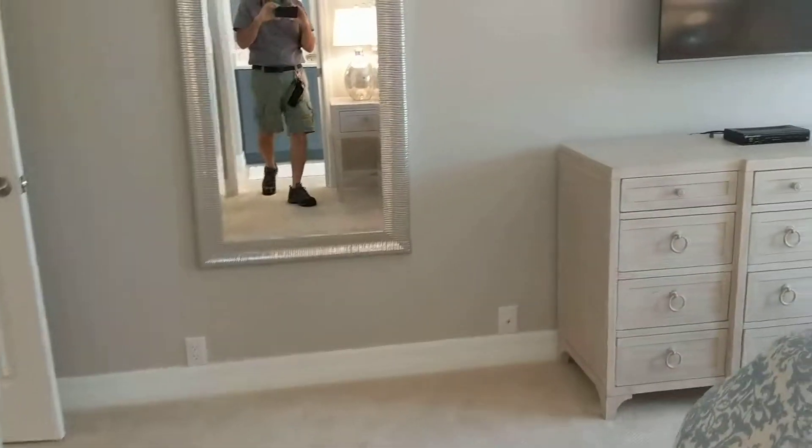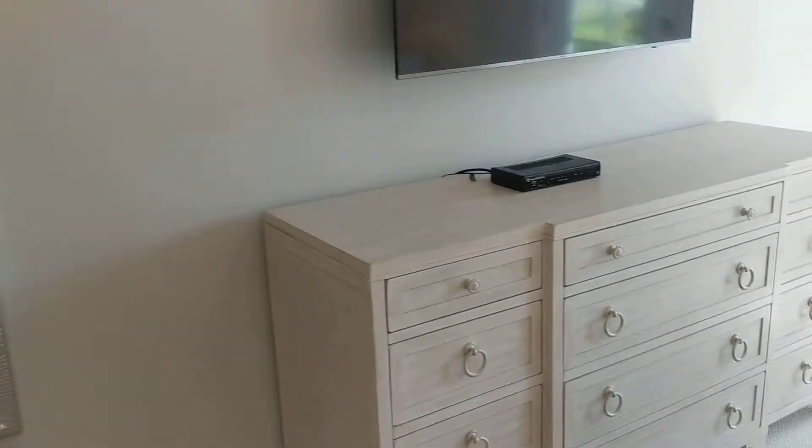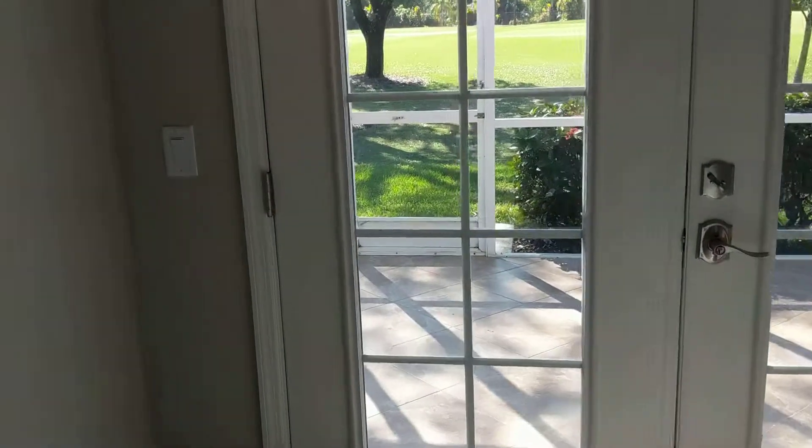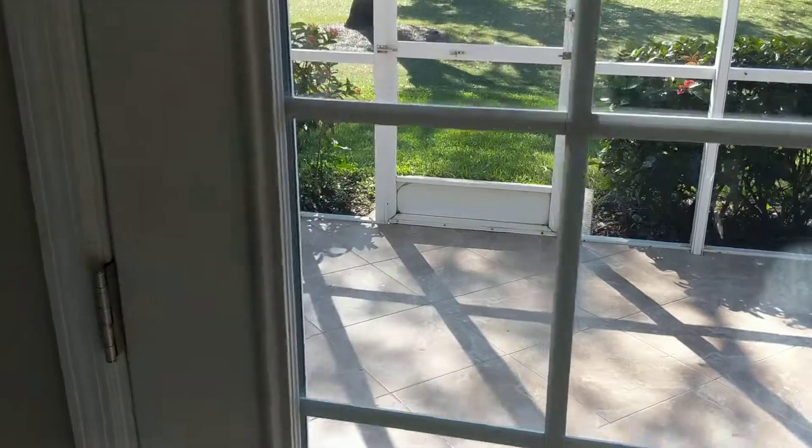The hot tub was here but we added this glass block window behind. So this is another project in Naples, Florida. Worthington, Don DeFlavis Construction. www.dondeflavis.com